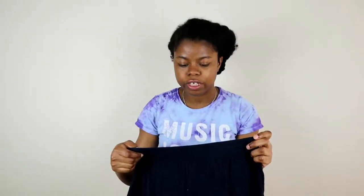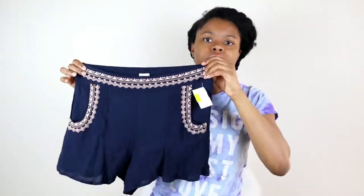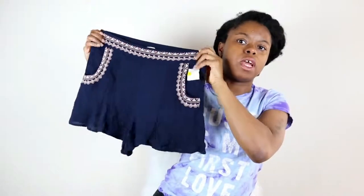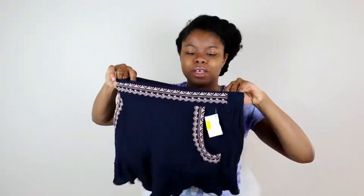I got a lot of shorts, guys. So we're going to start off with the shorts because they happen to be on top. First pair of shorts that I got, it's like this boutique brand — it's Mason and Belle. This is a size medium, and it's like these navy blue flowy boho type shorts. I'm really into boho. I think my style has really upgraded to like athleisure and boho style things, and it has pockets.